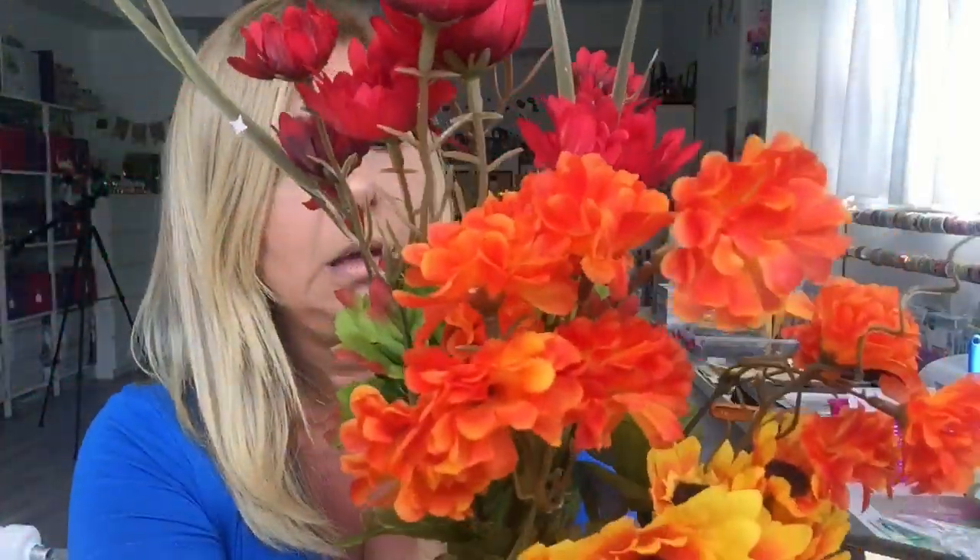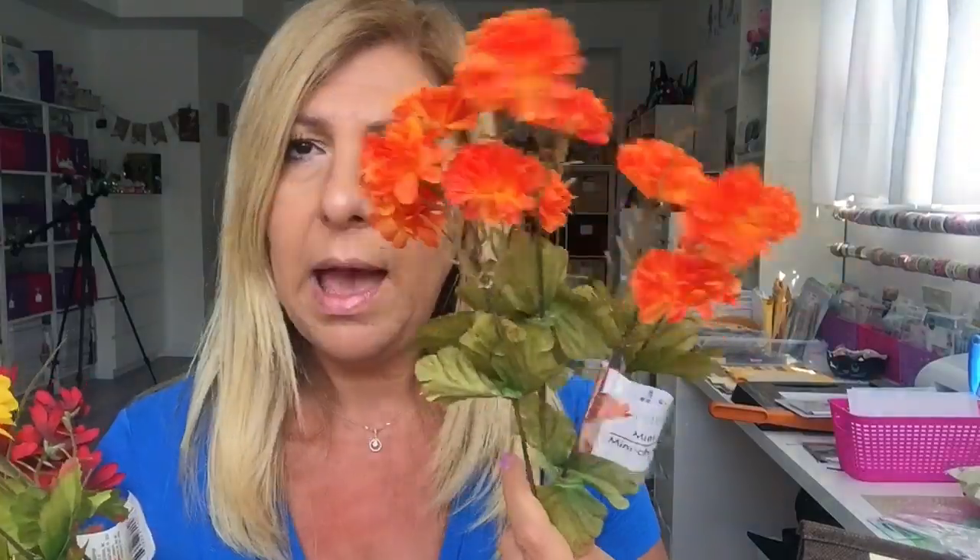I saw these mini mums — these are daisies, look how cute! They're red and so cute. You just have to be careful when picking flowers because some have fallen and you get nothing. I also got the yellow daisies, which are so pretty, and then these orange mums — they had different colors but I just grabbed these for now.